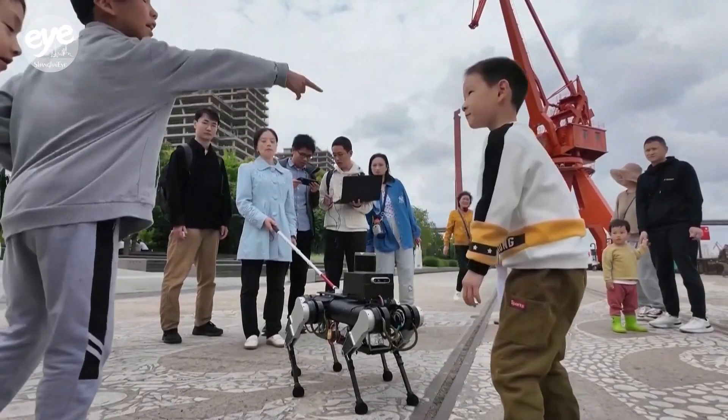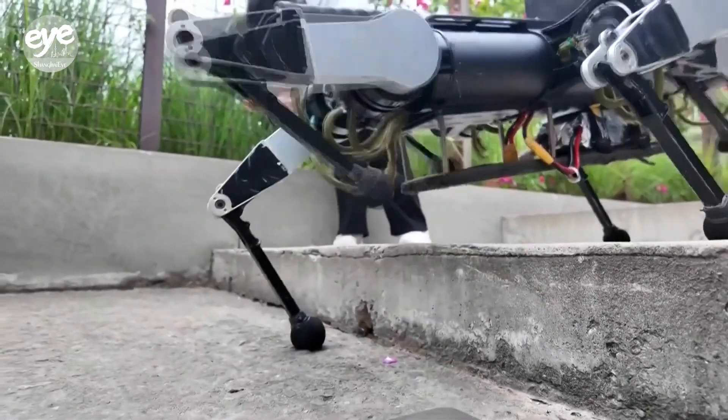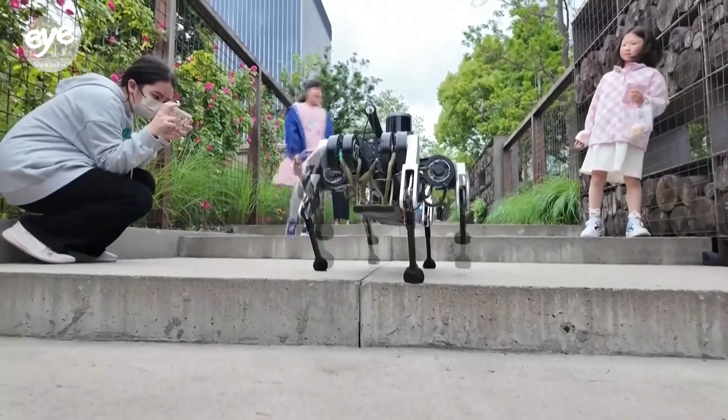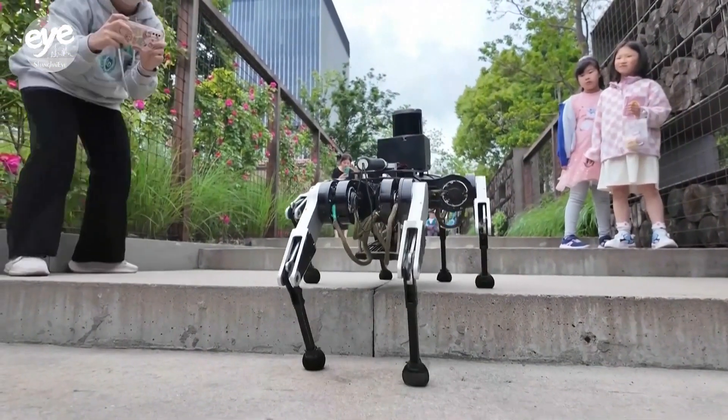Most robotic dogs on the market have four legs that step in pairs, leaving them balancing on two legs at a time in a linear configuration. This makes them unstable as they need to continuously step to maintain balance. Our model, however, has six legs. It steps with three legs at a time, always forming a stable triangular base and ensuring it can stand firmly without constant movement.